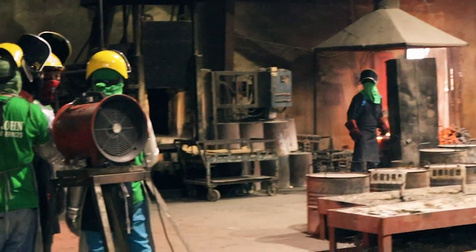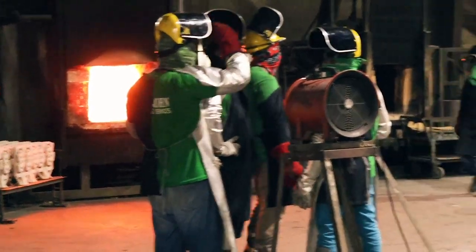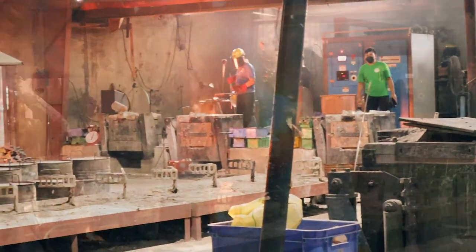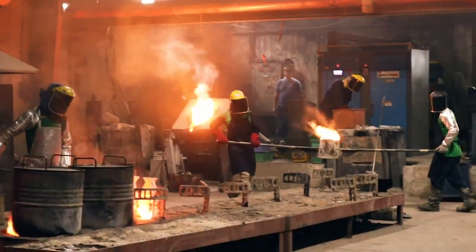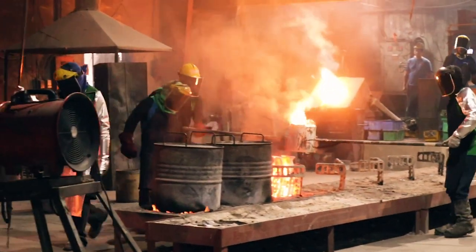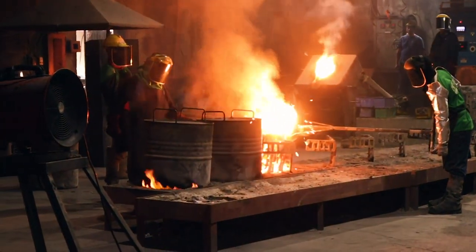They are melting the metal. The machine used is called an induction furnace. Then manually, the foundrymen transfer the mold from the oven to the pouring bay, and then the molten metal is transferred as well.